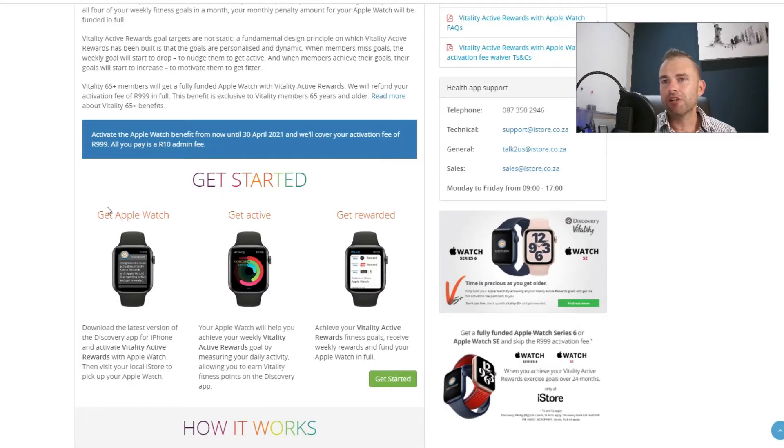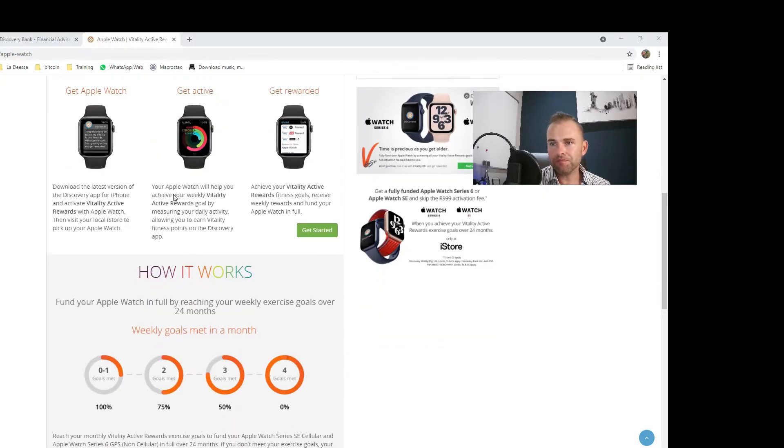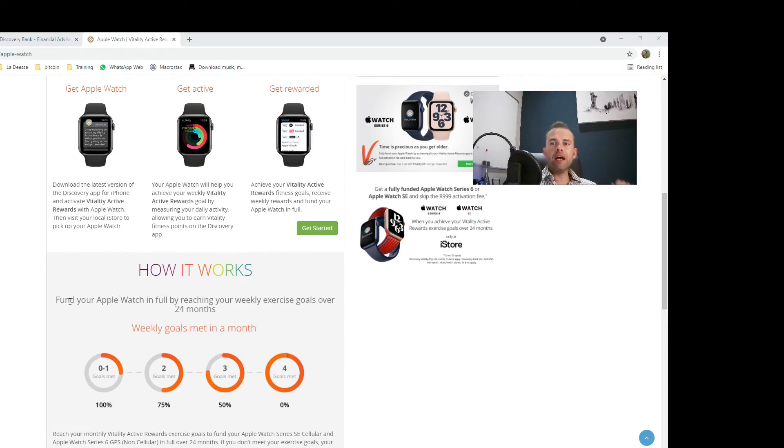So the Apple Watch benefit — till the 30th of April your activation fee is normally 999 rand and all you'll pay now is a 10 rand admin fee. How it works: you can fund the Apple Watch in full by reaching your weekly active reward goals.